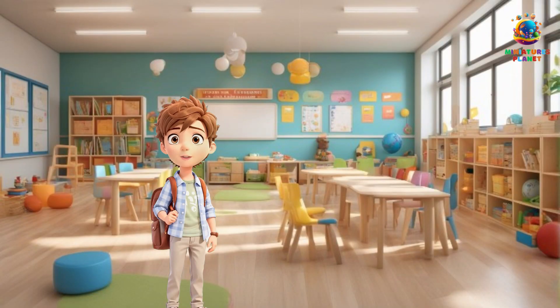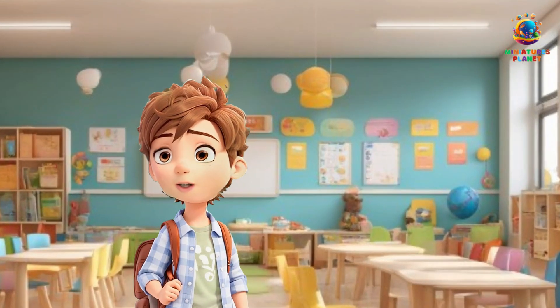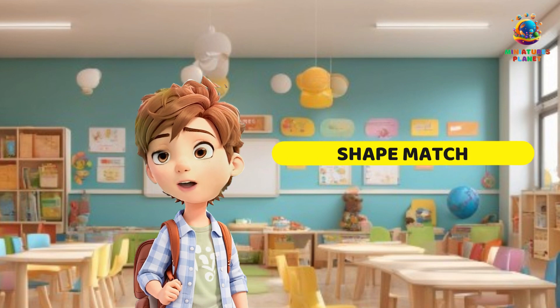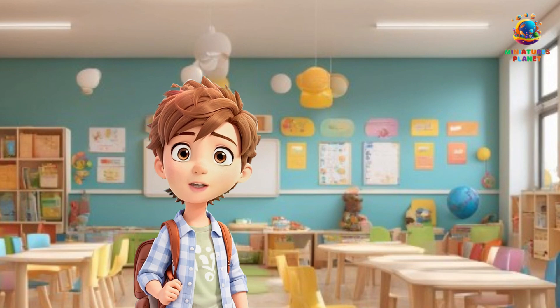Congratulations! You've completed your shape-hunt adventure. You've become a shape detective, and you've discovered how shapes are a part of our everyday world. But wait, there's more fun to be had. Let's play a game called Shape Match. We'll show you a shape, and you have to find objects in your room that match that shape. Are you ready? Let's play!